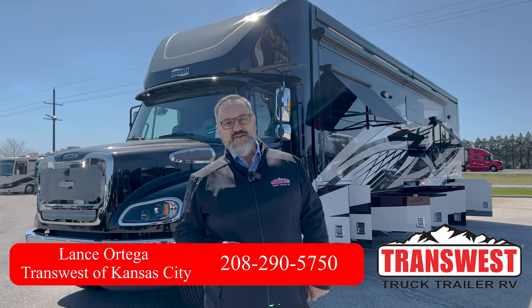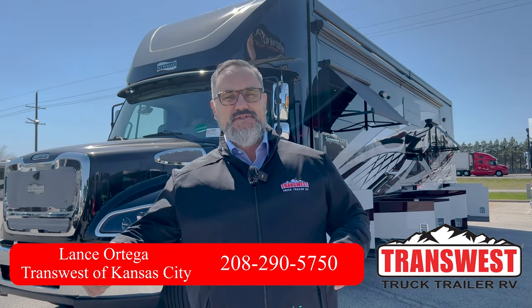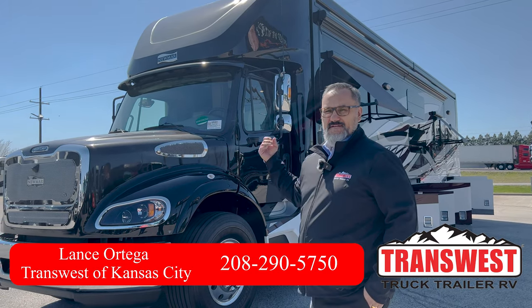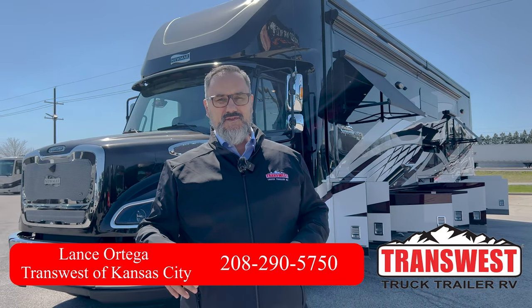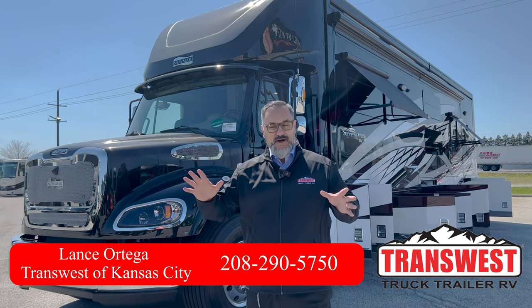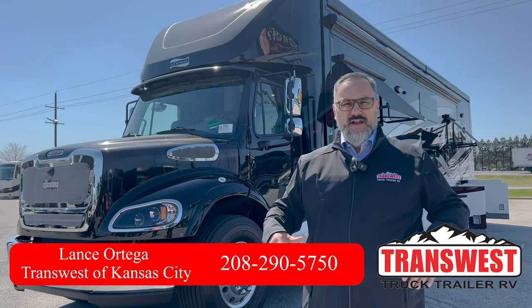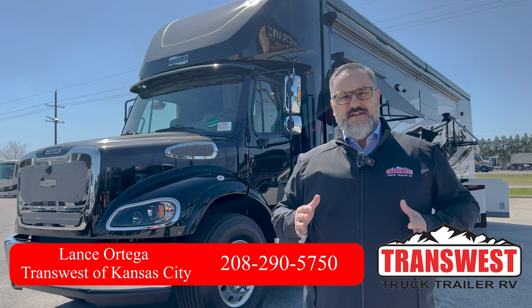Welcome everybody to TransWest Trek Trailer RV. Today I have the pleasure of bringing you this beautiful 2023 Newmar Supreme Air, a 4509 model. It's going to have bunks inside, so pretty exciting to show off a really nice luxury coach like this that offers a lot of sleeping for all your friends and family.